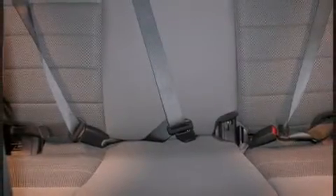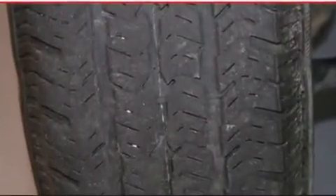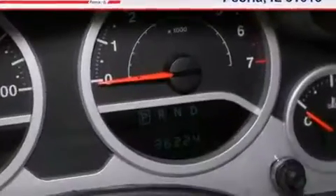Jeep prioritized practicality, efficiency, and style by including front and rear cup holders, variably intermittent wipers, front fog lights, skid plates, and more.